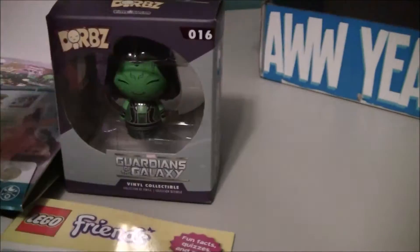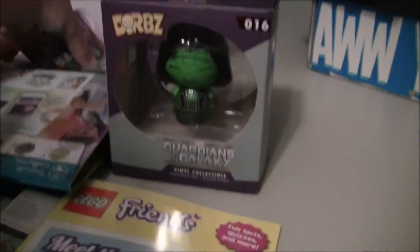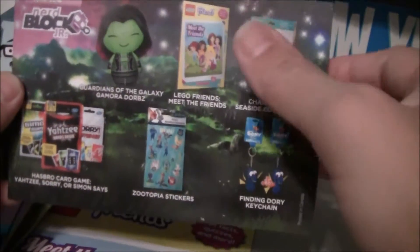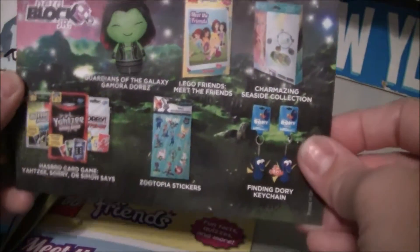The only thing left in the boxes are the handouts. There are some handouts to go with it, and it tells you about the items that you got. This is the June 2016 box.